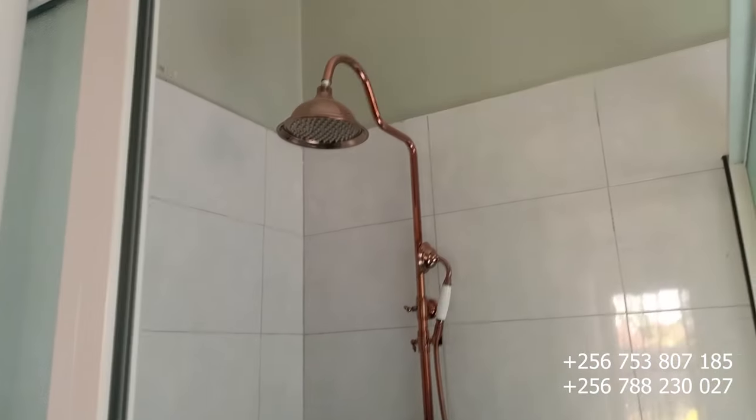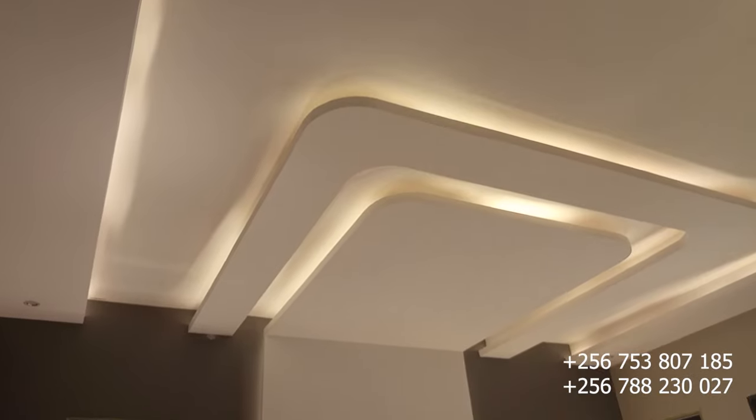This is the toilet and bathroom of the master bedroom with a beautiful mirror right here. Everything is just on point — this is the bathroom, the shower is right here. So this is the master bedroom as you're seeing it.